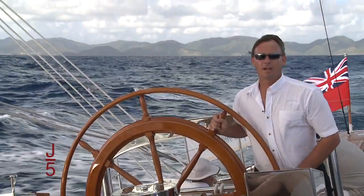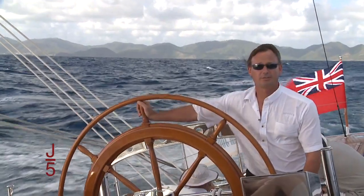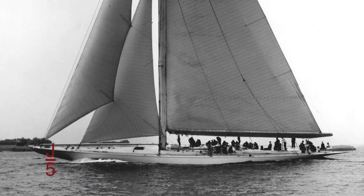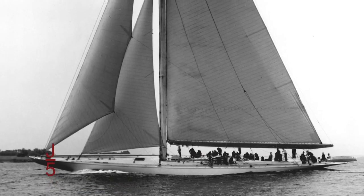We're aboard Ranger. I'm Captain Alistair, and I've been here for about two years. It is a replica of the 1937 America's Cup boat — a full J-Class. In those days she was dubbed the Super J for her size and power.